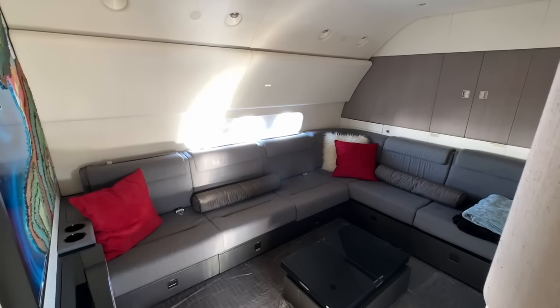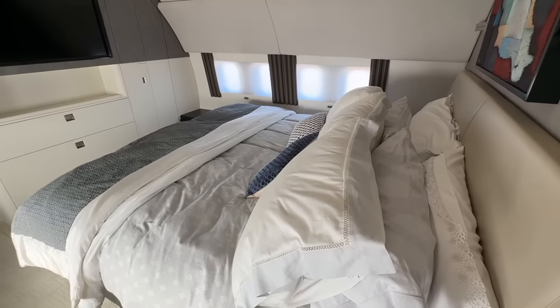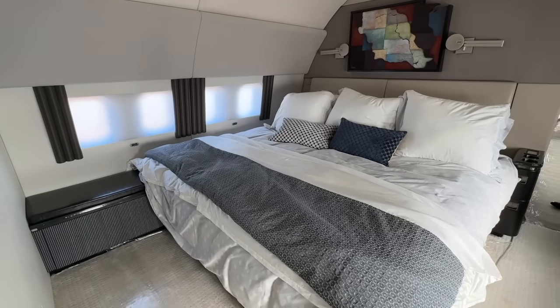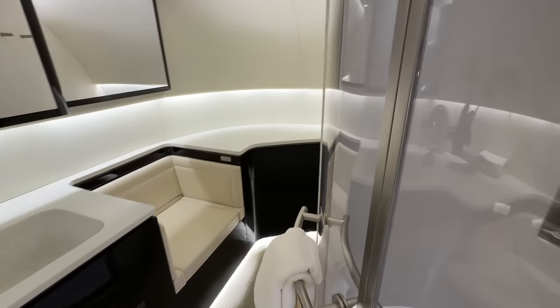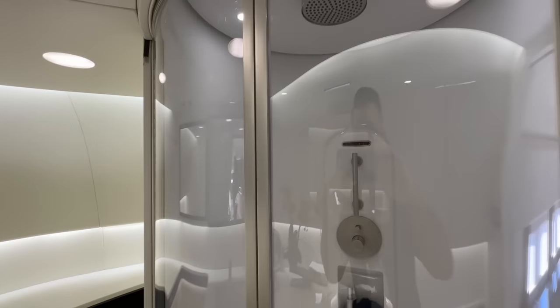Through the private passage, there's a lounge that can convert into a double bed, and then a full king-size bed with an ensuite shower. Tell me which one you guys prefer more — the ACJ 220 or the 737 BBJ?